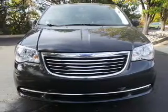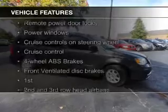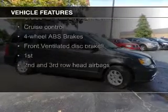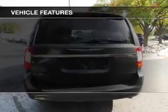And an automatic transmission. The features include blind spot sensors, Sirius XM satellite radio, digital audio input, and auxiliary input, steering wheel controls, and aluminum rims.